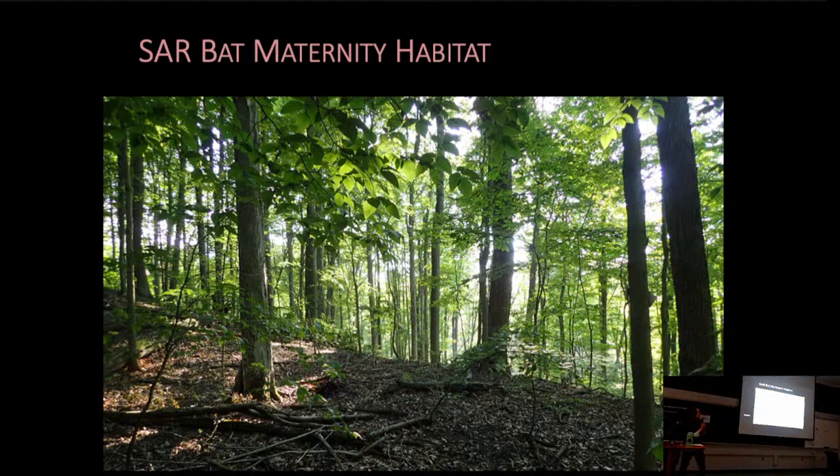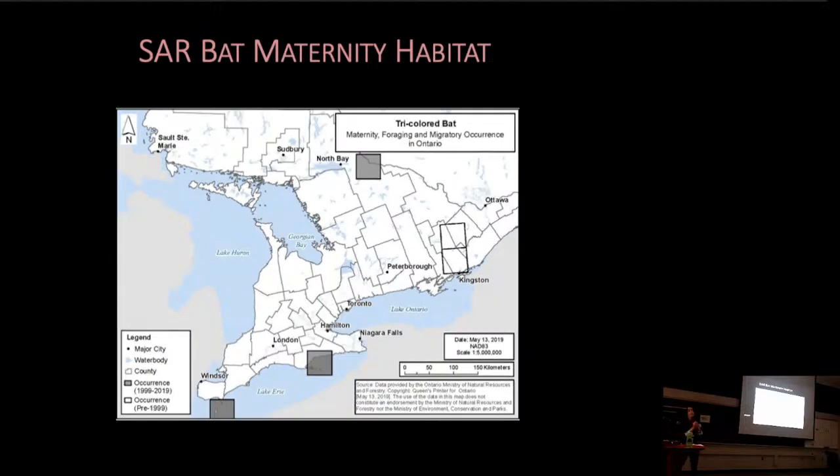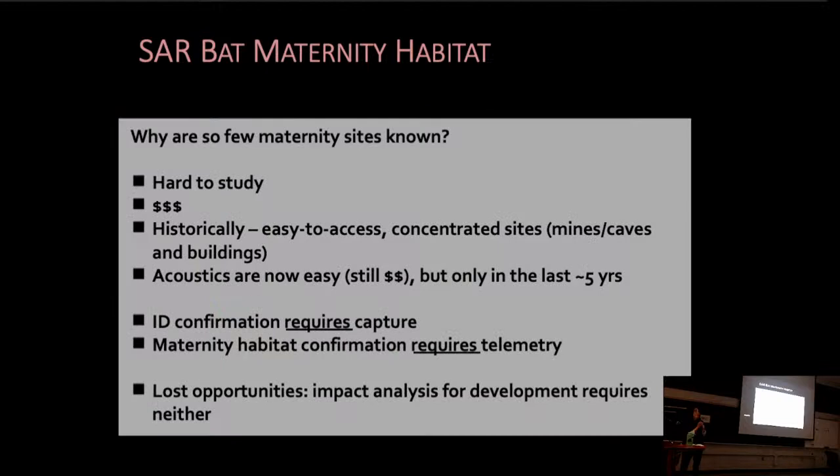For example, this is a map from the provincial recovery strategy showing the occurrence of Northern Myotis across the province. We know of one maternity site for the species that occurs in natural habitats. For Tri-Colour Bat, we don't know any maternity sites in the province. And for Little Brown Myotis, we know quite a few associated with buildings, but we only know of one maternity site in a natural habitat.